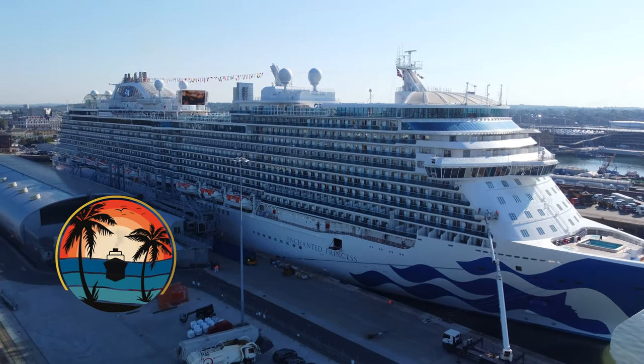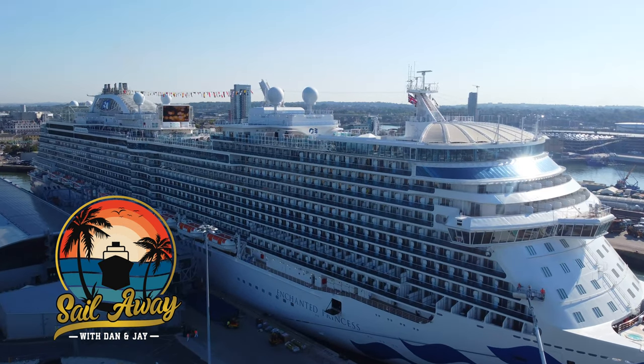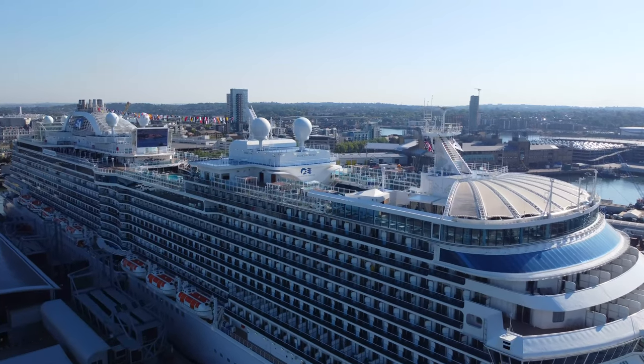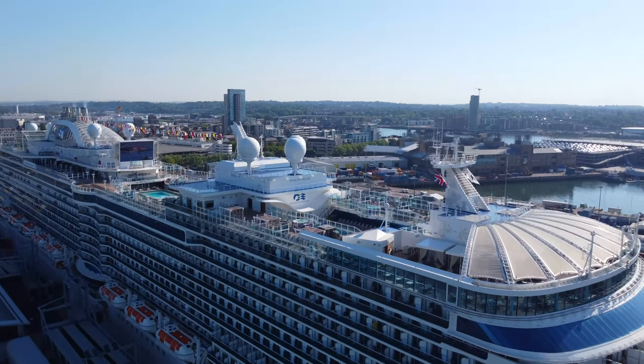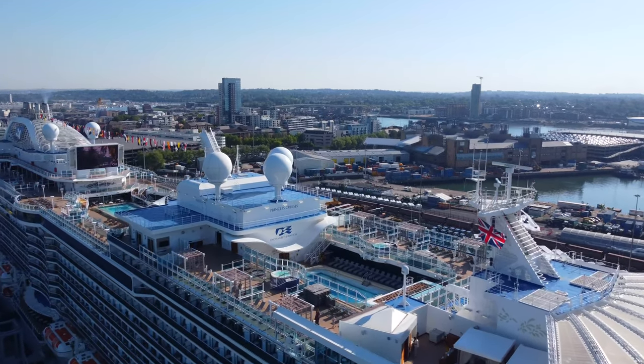Hello and welcome to our dining guide for Enchanted Princess. In this video we are going to cover all of the restaurants and eateries aboard this stunning cruise ship, and we'll tell you which ones you should try and which ones you should avoid. So if you're feeling hungry, let's make a start.